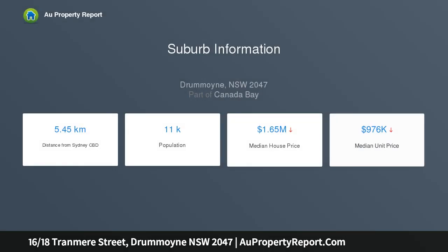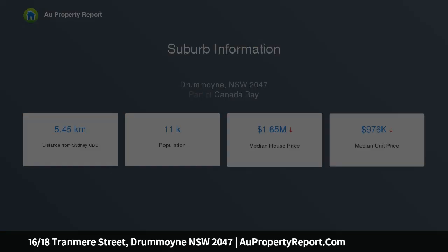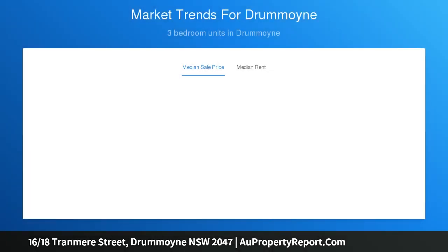A great combination of smartly presented interiors, designer finishes and a private rear position in the Tranmere Court Complex is the key to success for home buyers and investors looking for a quality property that ticks all the boxes. Its highly convenient location is close to everything.